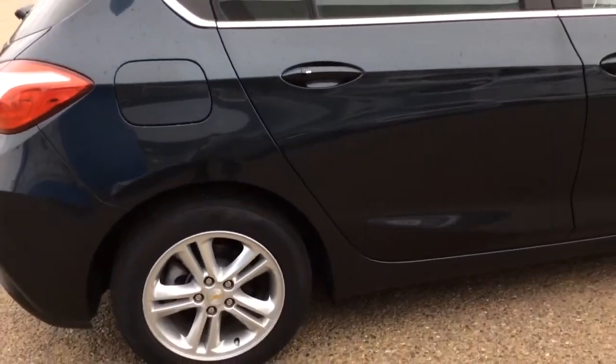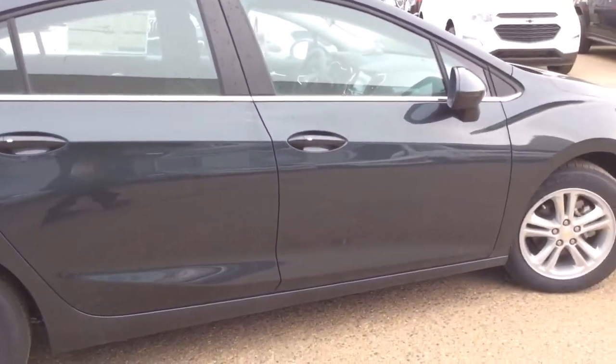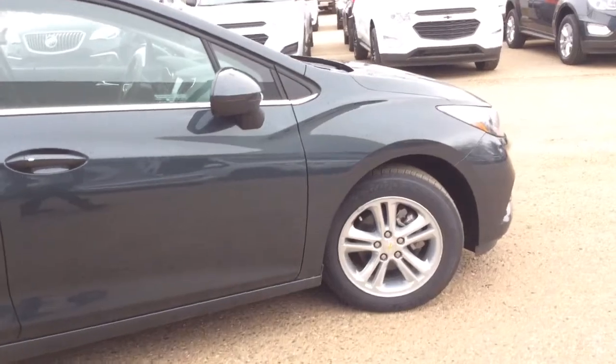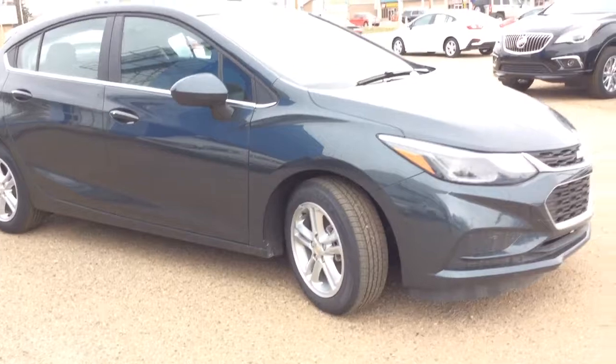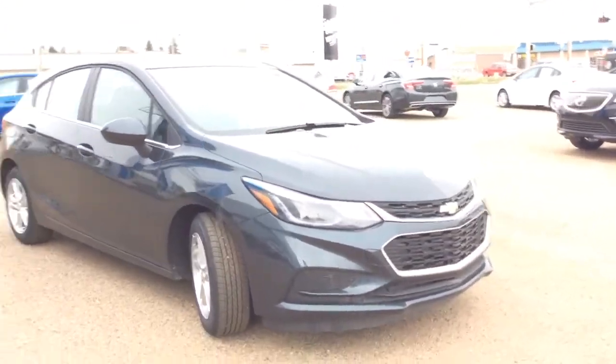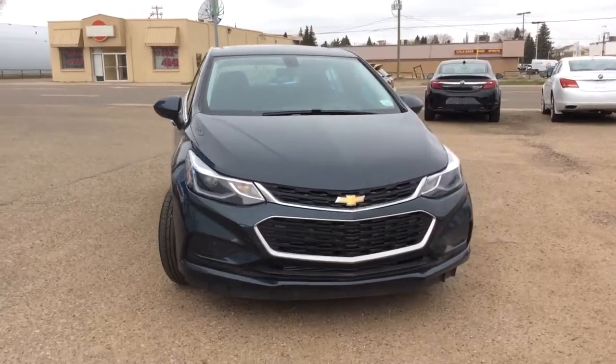As usual, if you've got any questions, comments, or concerns, or would like any additional information about this vehicle or any other vehicle in our inventory, please feel free to visit our website at www.brooksmotorproducts.com or feel free to call us and talk to our friendly sales staff at 403-362-3416. Thanks everyone, have a great day!